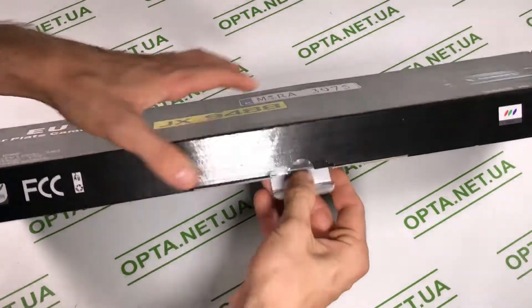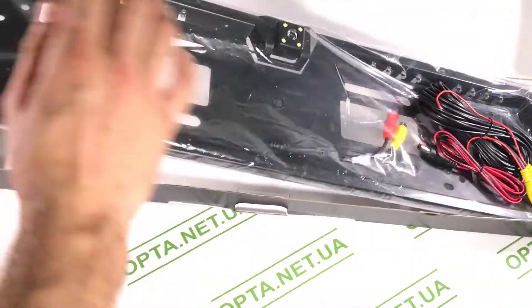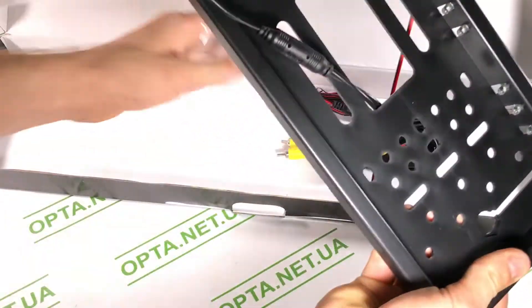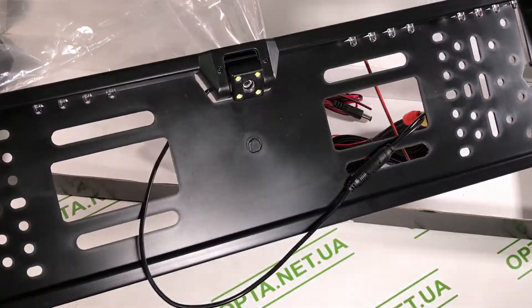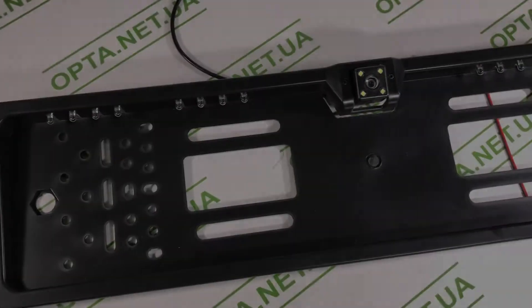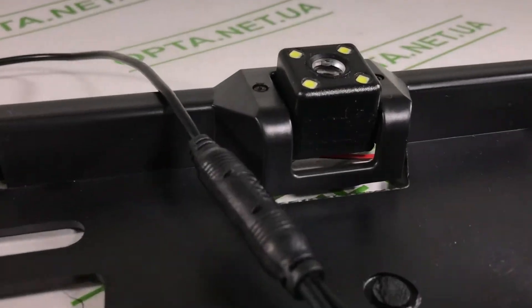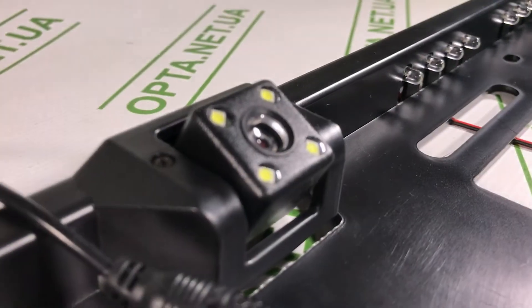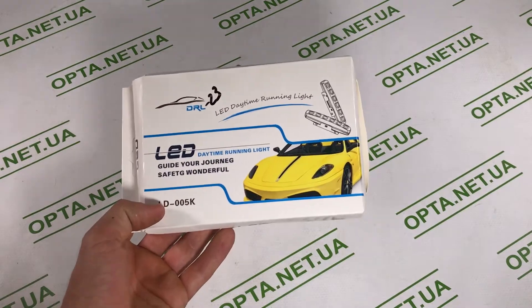Кто не хочет врезную камеру — есть специальное предложение: рамка номера с камерой заднего вида. В комплекте — кабели подключения и питания. В рамке уже встроенная камера, то есть не нужно делать отверстие в бампере — просто ставим рамку номера и камера уже есть. Здесь выведен плюс-минус для диодов подсветки номера. С камерой парковаться намного проще, потому что то, что видно на камеру, вы не увидите по зеркалам.